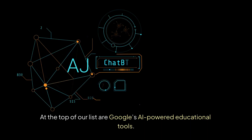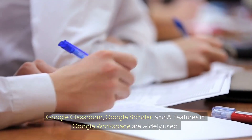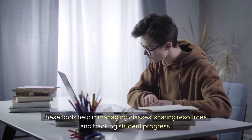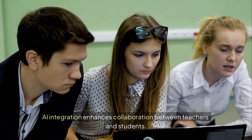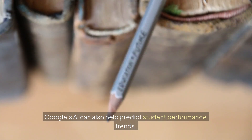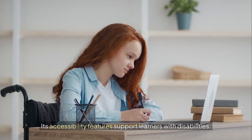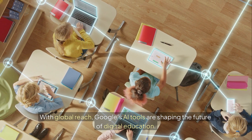Tool number 1: Google AI tools for education. At the top of our list are Google's AI-powered educational tools. Google Classroom, Google Scholar, and AI features in Google Workspace are widely used. These tools help in managing classes, sharing resources, and tracking student progress. AI integration enhances collaboration between teachers and students. For example, Google Docs suggests writing improvements through smart features. Google's AI can also help predict student performance trends. Its accessibility features support learners with disabilities. With global reach, Google's AI tools are shaping the future of digital education.